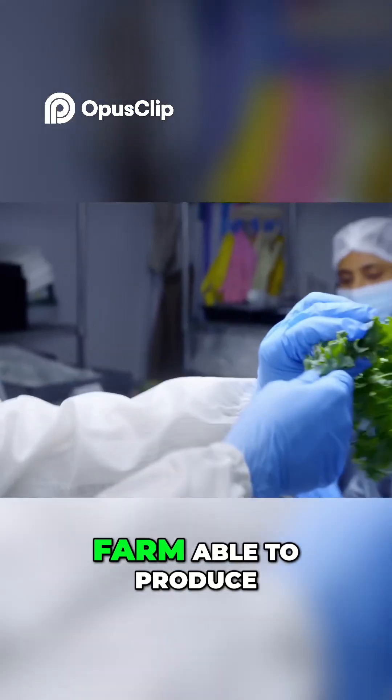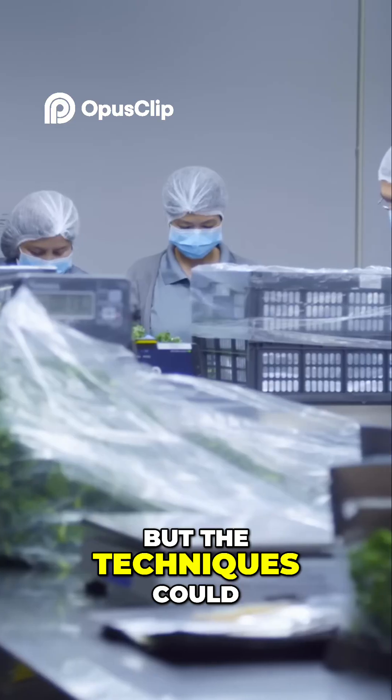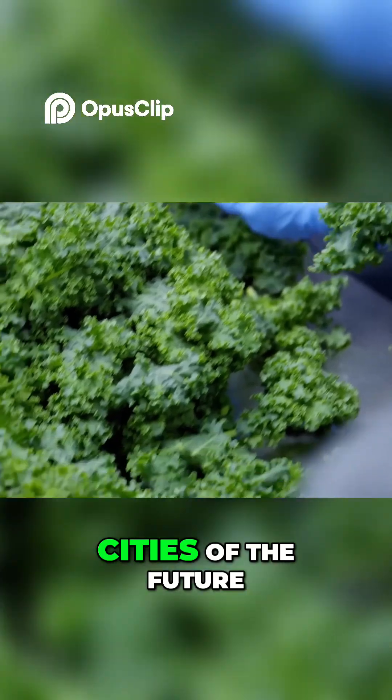Not only is this farm able to produce vegetables perfectly calibrated for Singaporeans, but the techniques could provide vital farming solutions for the densely populated cities of the future.